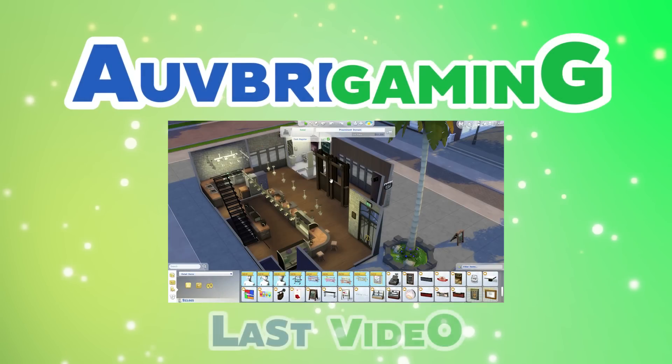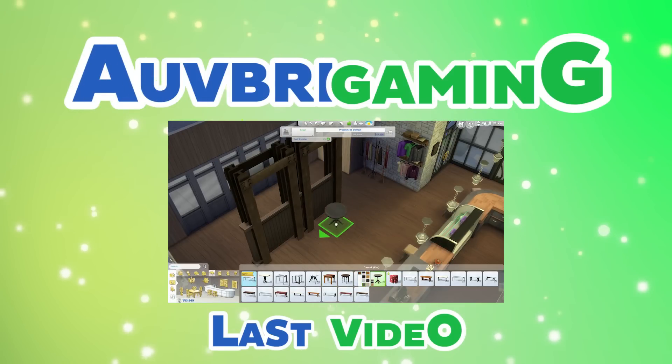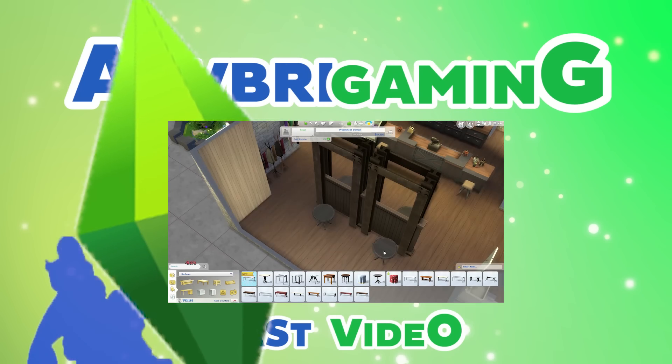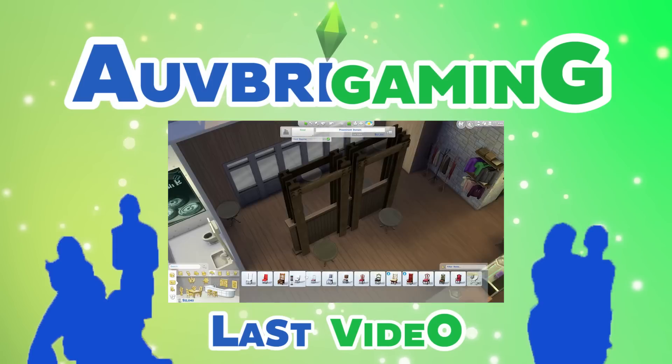Thank you so much for watching. I really hope you enjoyed this short video. Be sure to leave it a like, share it with your friends, and subscribe if you haven't already. I upload every Monday and Friday — have a fantastic day wherever you are in the world. I'm Aubrey, and bye!